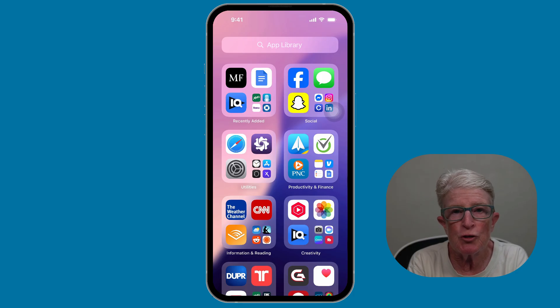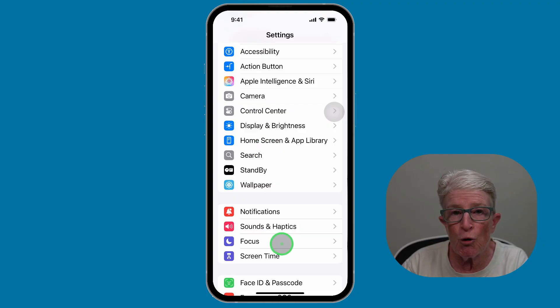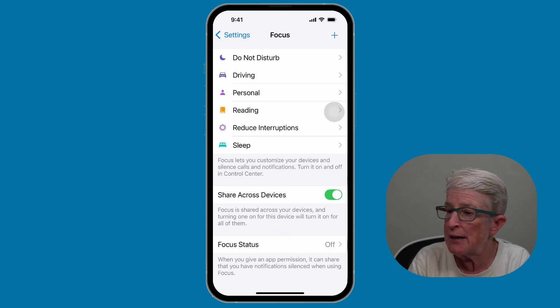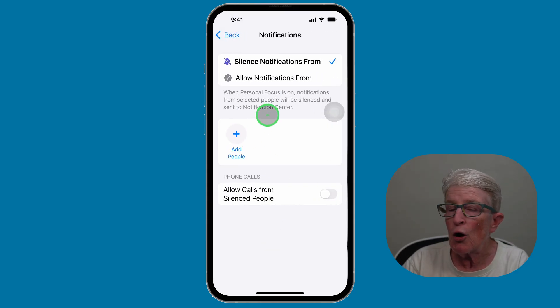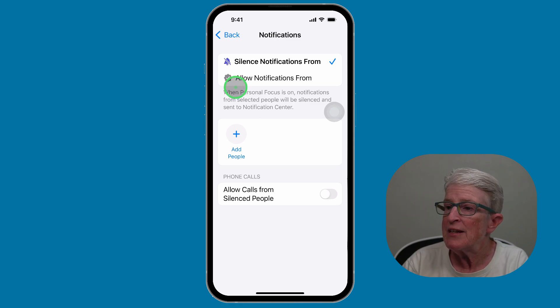If your iPhone doesn't support this feature, don't worry — there are great tools built into iOS that can help you stay organized and in control. The first one is Focus Modes. Open the Settings app and locate Focus. Here you can choose which people and apps can reach you during certain times of the day, whether you're relaxing or sleeping. You can create a focus or choose one of the existing ones and tweak it. If I choose Personal, I can choose which people are allowed to call or message me, or I can silence notifications from certain people.